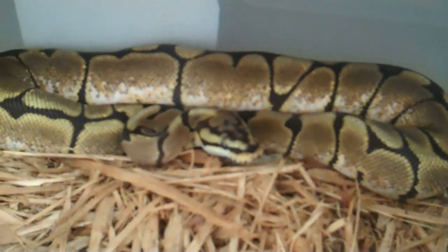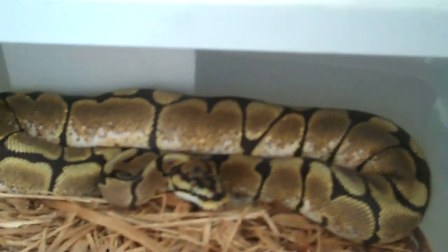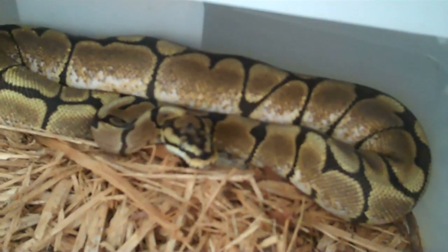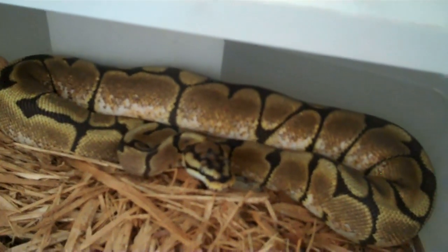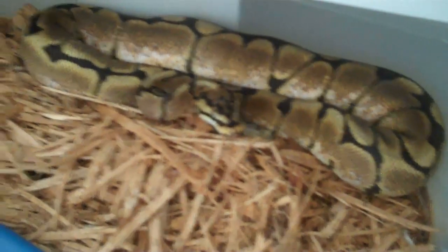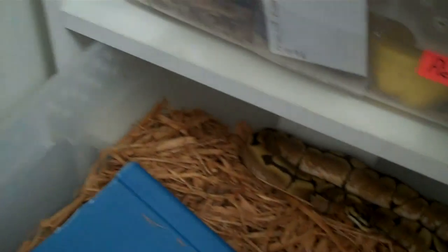Here's a female Spider that I hatched out last year. This video might not turn out too good — the lighting in here is not that great. She's getting big fast; she's an '09. The last time I weighed her she was 387 grams back in July. She's probably pushing 400 now.